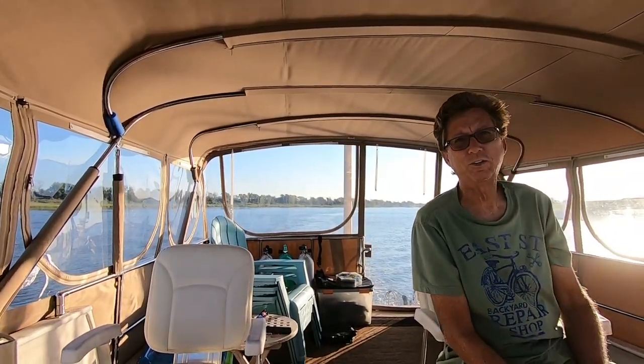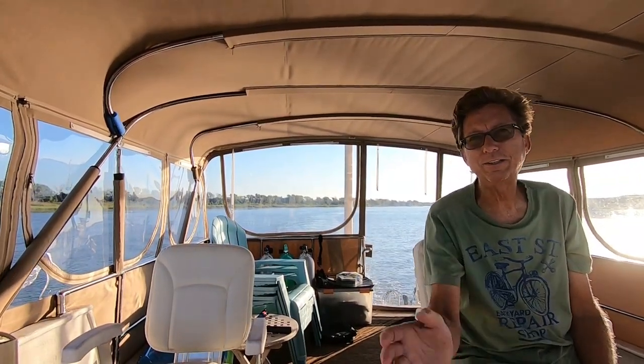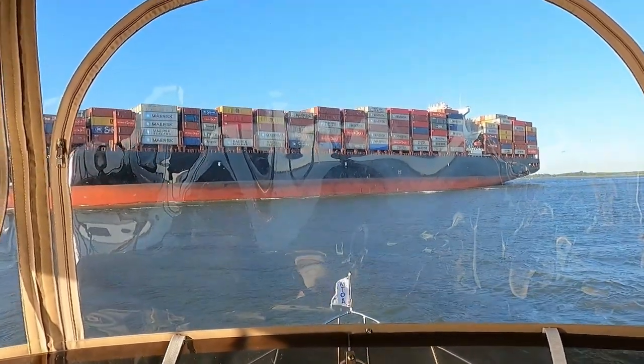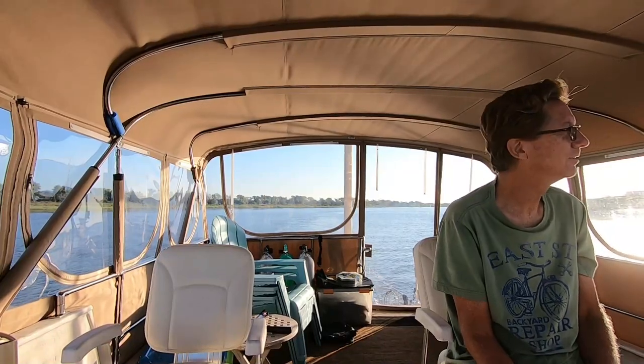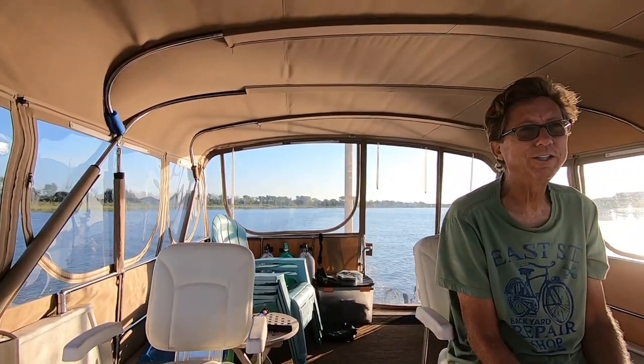We're getting ready to cross the Savannah River into Georgia and there's a big container ship coming. He is right of way, so I've slowed down to let him pass, because we both reached it at the same time and one of us has to give way.